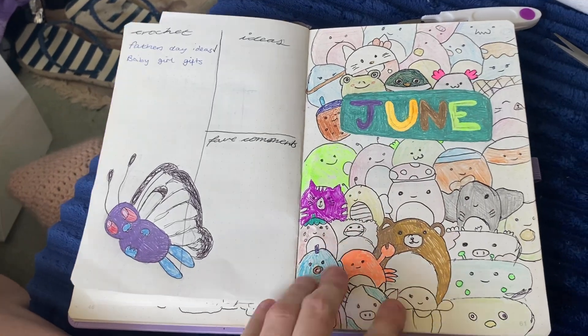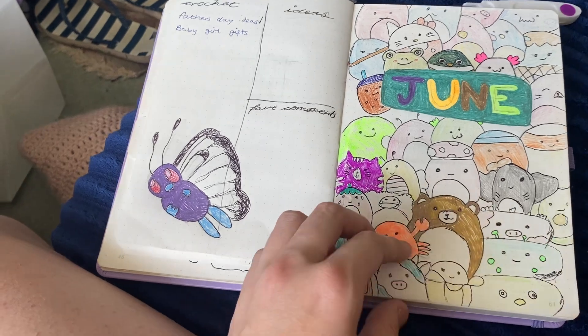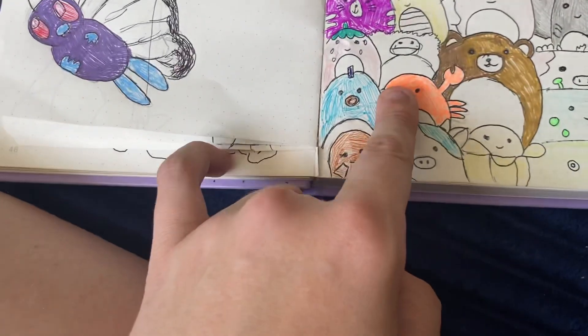So this is my June theme — it is Squishmallows. As you can see, all the different Squishmallows. It was quite hard drawing some of them, like this one. Very hard.